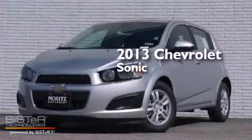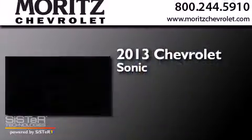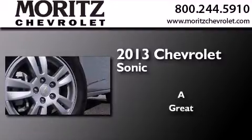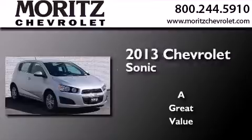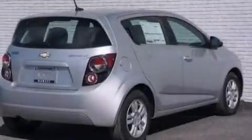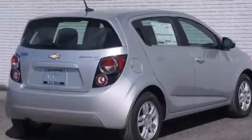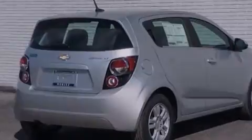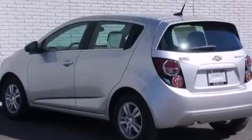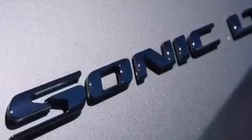This is a brand new 2013 Chevrolet Sonic. Its top features include a navigation system, Bluetooth cell phone integration, XM satellite radio, hill start assist, aluminum wheels, and traction control and stability control systems.